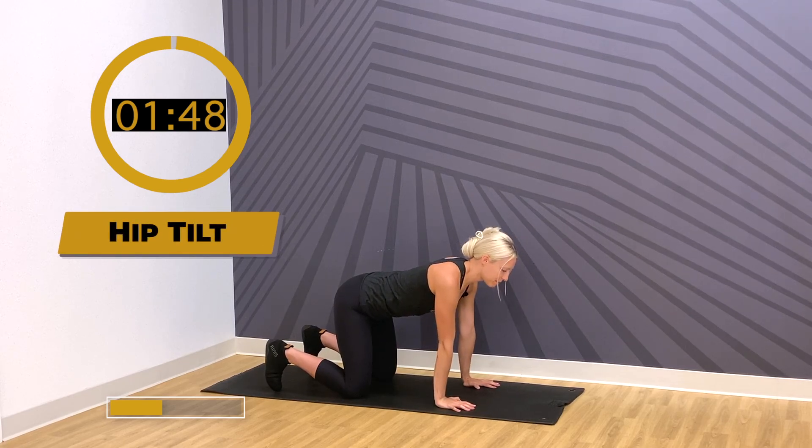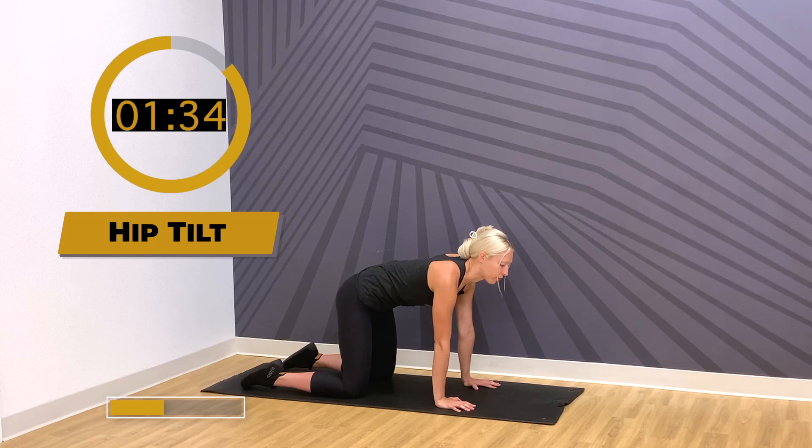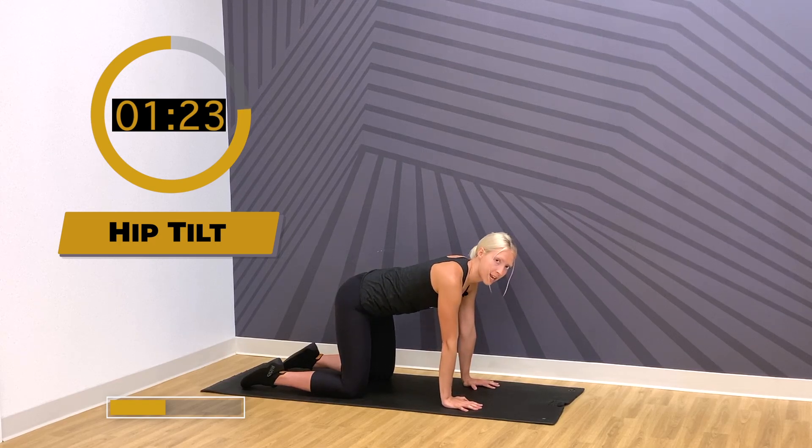With hip tilts, go ahead and arch your low back, and feel free to relax your feet. Arch your lower back and then tuck your tail, really rounding through that lower back. The rest of your spine is just in neutral — we're not focusing on the entire spine the way we would with cat and cow. We're just fixating on the lower back and the hips here.